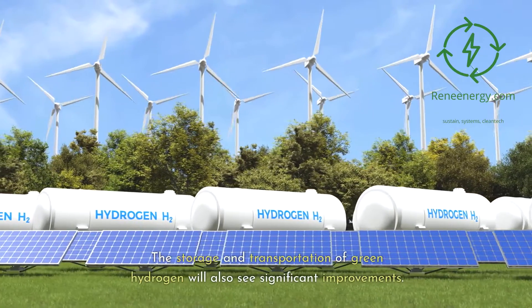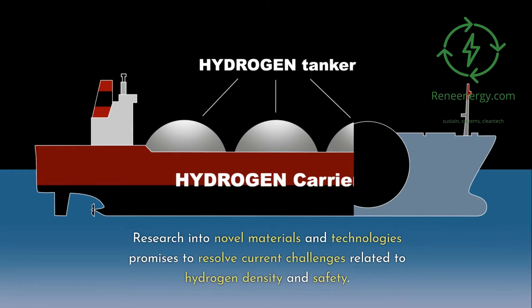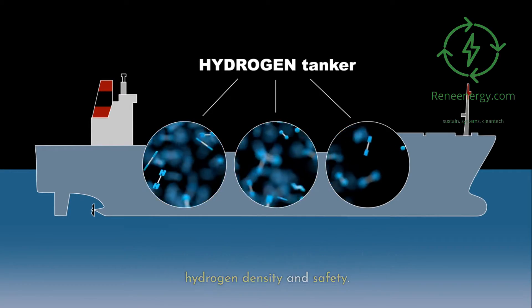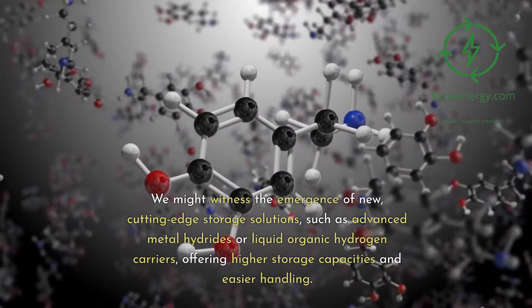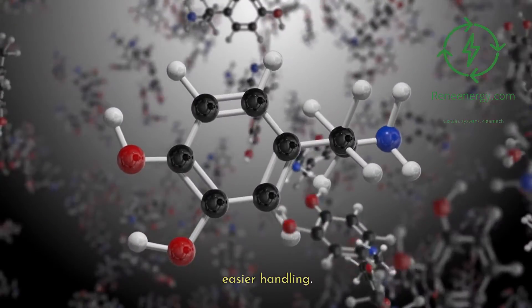The storage and transportation of green hydrogen will also see significant improvements. Research into novel materials and technologies promises to resolve current challenges related to hydrogen density and safety. We might witness the emergence of new cutting-edge storage solutions, such as advanced metal hydrides or liquid organic hydrogen carriers, offering higher storage capacities and easier handling.